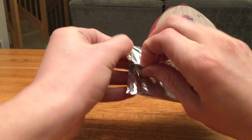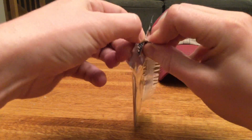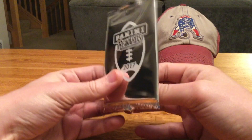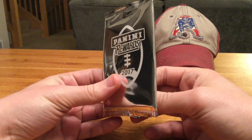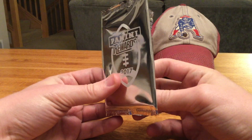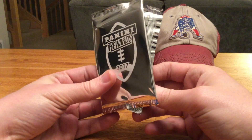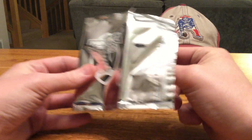Alrighty, last pack here, let's see what we got. Hoping for a Dalvin Cook — I haven't seen a ton of them online on eBay or anything like that. I've seen a lot of Watsons, Mahomes, Hunts, Kamaras, the bigger rookies, but I've only seen one or two Dalvin Cooks. So being from Minnesota, that would be an awesome pull here. Let's see what we got.